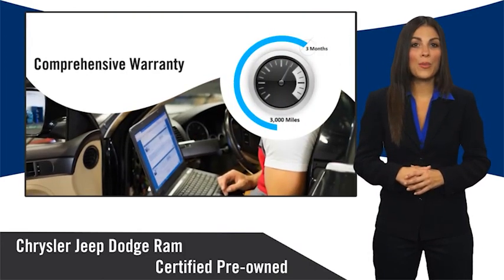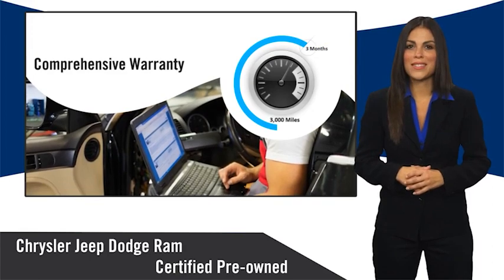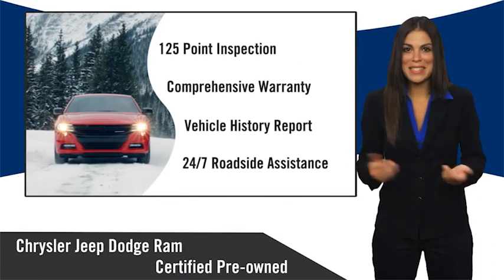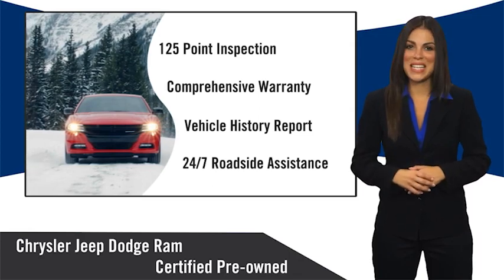Ask your dealer about available lifetime warranty upgrades. Chrysler Group certified pre-owned vehicles — the smart choice, factory-backed to go the distance.